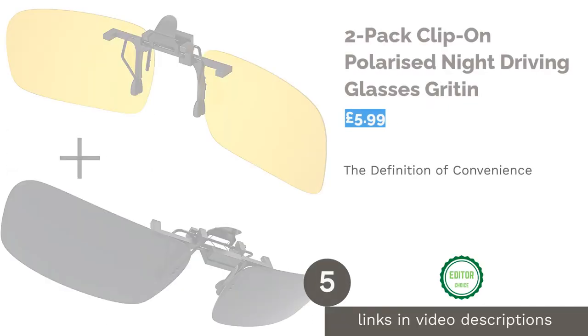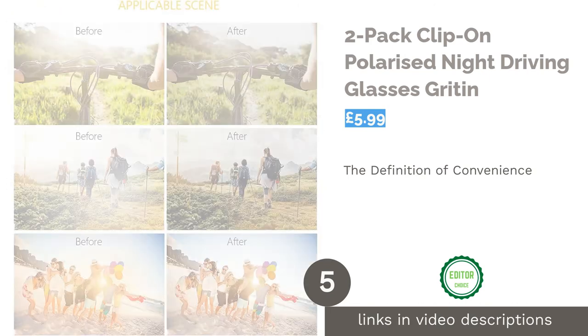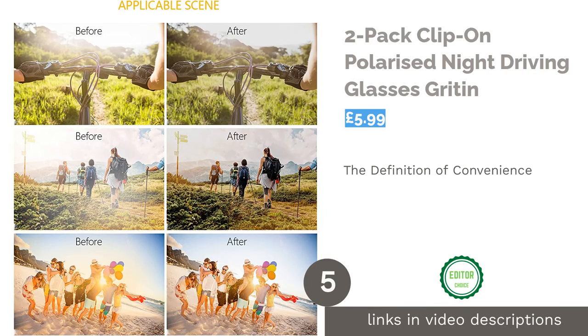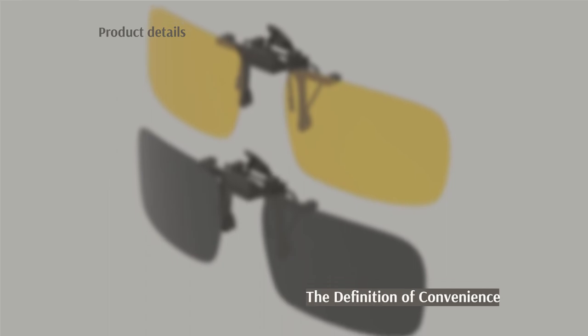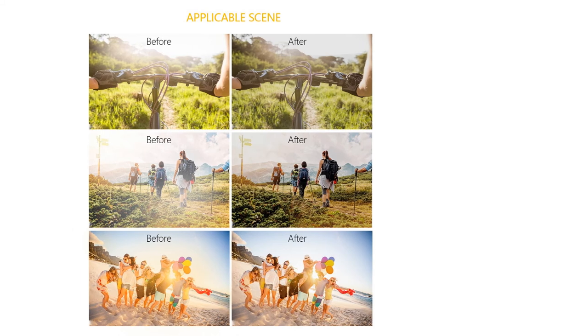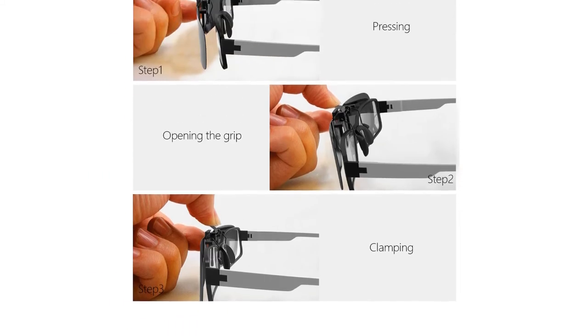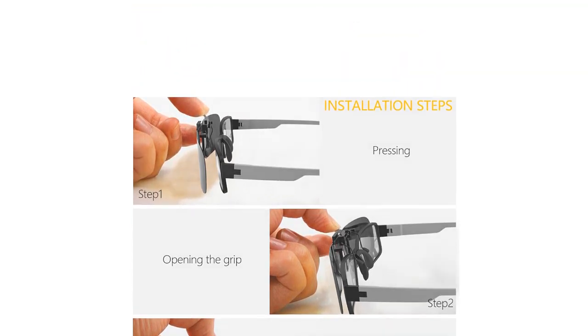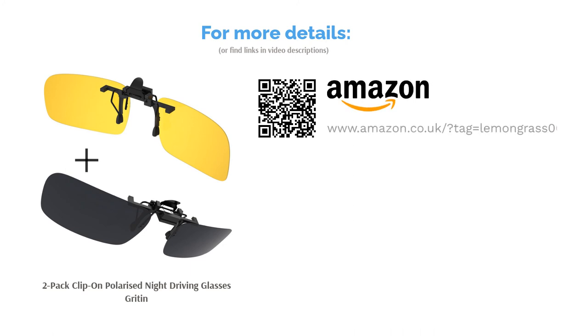The next product on our list is the Two-Pack Clip-On Polarized Night Driving Glasses by Gritin. These are another fantastic choice for those who wear prescription glasses. They do not have frames of their own but instead are designed to be clipped onto existing frames. They are very reasonably priced, particularly when you notice they come as a pack of two — one for clipping on during the day and one for at night. The glasses are light, provide a significant glare reduction, and are made out of extremely durable polycarbonate, which is ideal if you keep both pairs in your glove compartment or pocket.